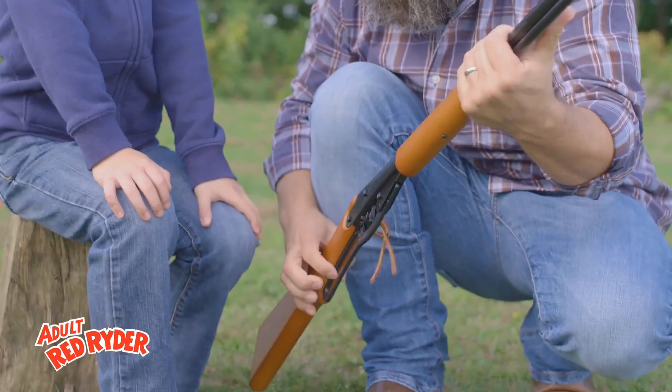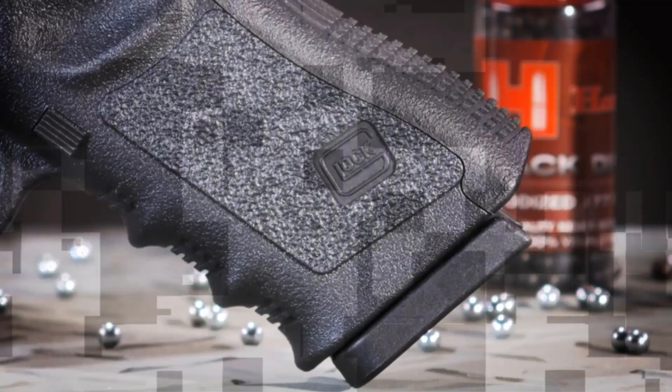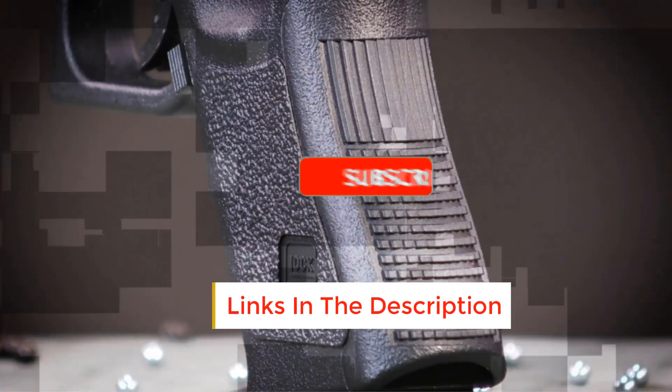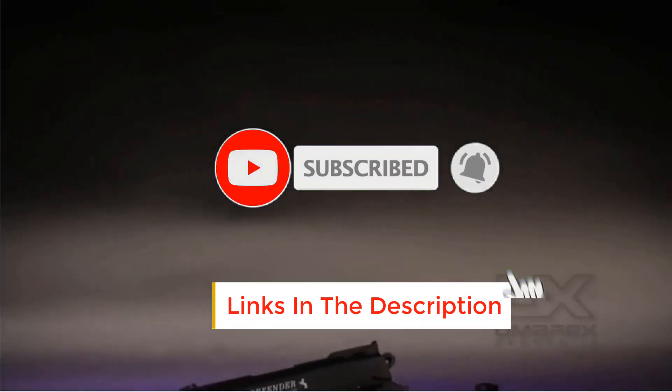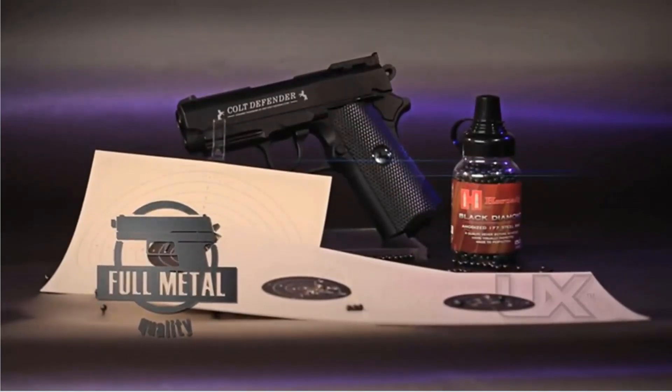Actually, I tried to make the list based on their popularity, quality, price, durability, user opinions, and more. If you need more information about these products, please check the description section below and don't forget to subscribe to our channel to get future reviews. Now let's dive into the video.